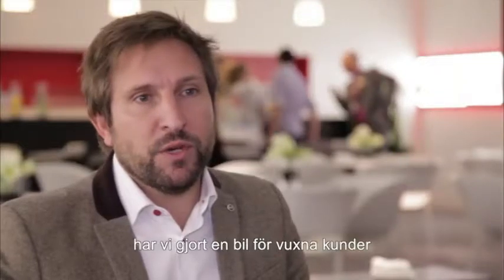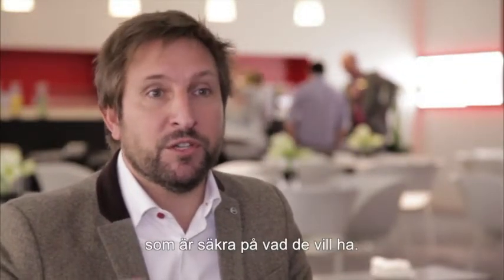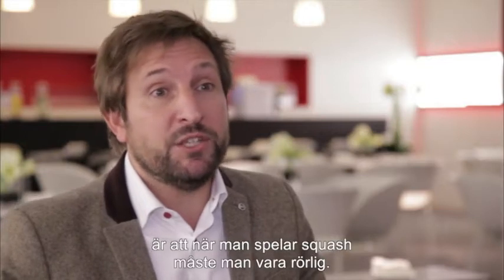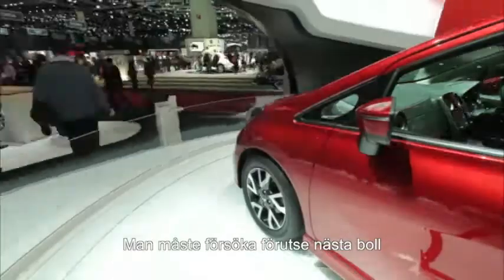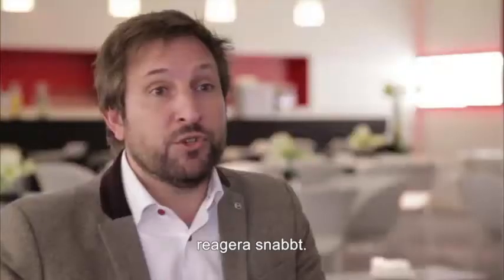More specifically, we wanted to address a car for grown-up customers who are very confident in their choice. The reason behind this is because when you play squash, you obviously need to be very agile. You need also to anticipate the next move and make sure that you are able to react quickly.